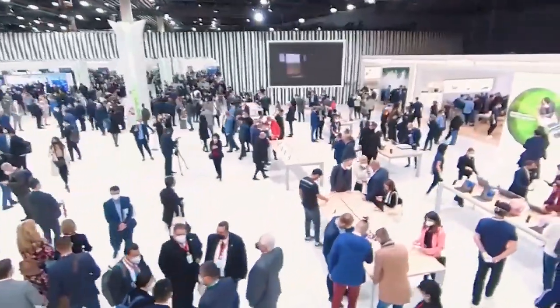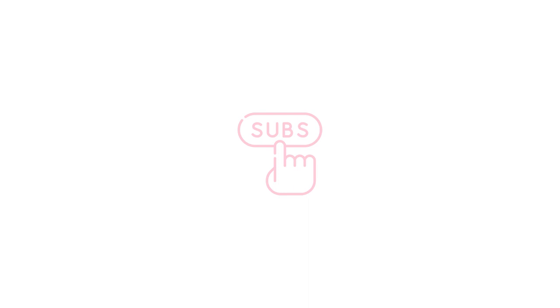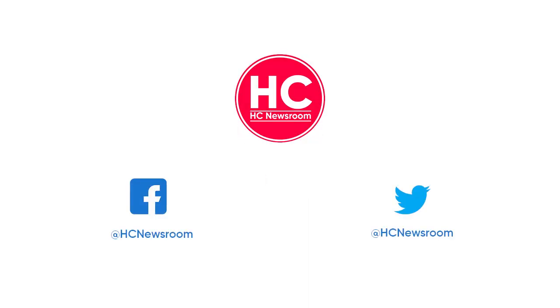That's it for now. If you like this video, give it a thumbs up, leave your thoughts in the comment section, and subscribe to our channel for more amazing content.